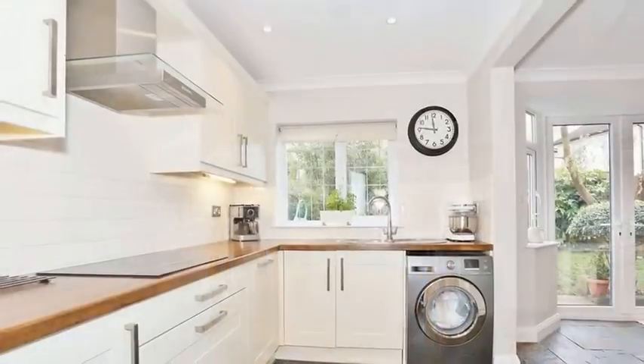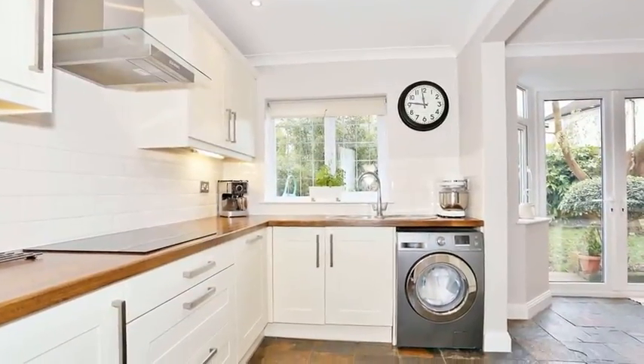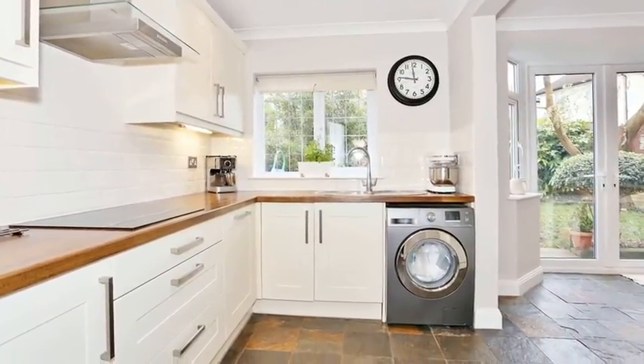Moving through, the kitchen is equipped with a range of wall and base units with work surfaces over.